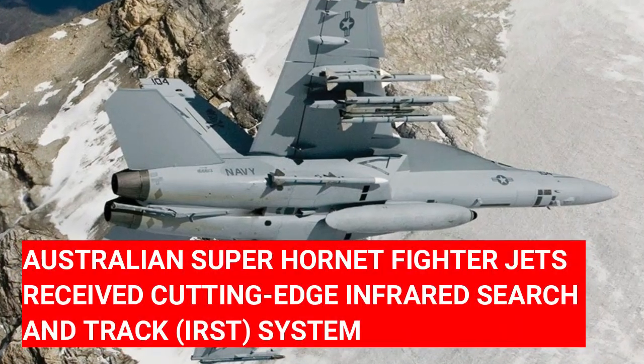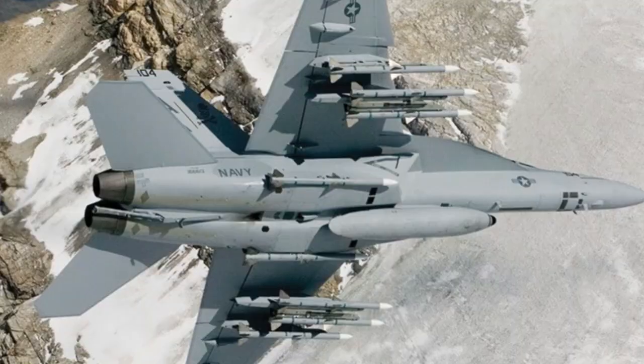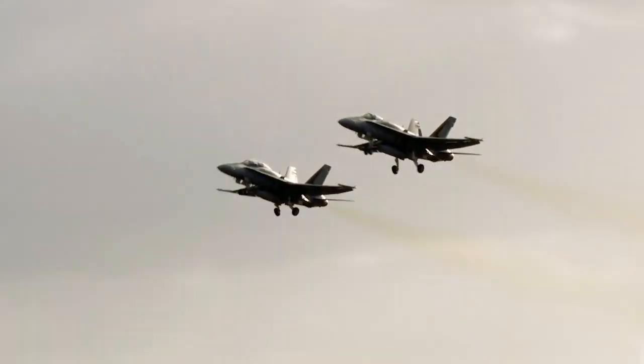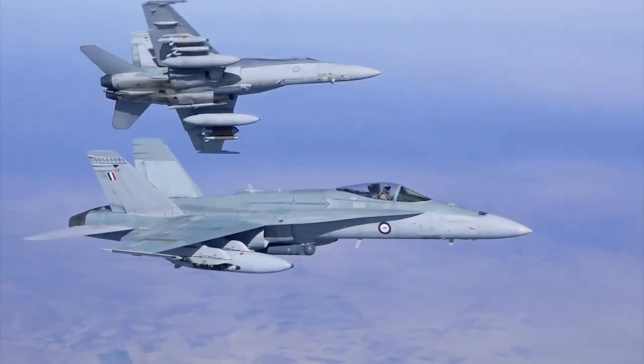Australian Super Hornet fighter jets have received a cutting-edge Infrared Search and Track (IRST) system. The Australian Department of Defence confirmed that Block 2 IRST pod delivery is planned for 2024 and 2025. These systems do not require the Super Hornet to be upgraded to the Block 3 standard, meaning they can be integrated with the current aircraft without significant modifications.